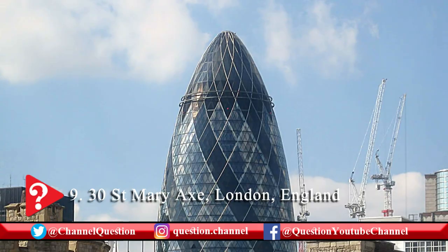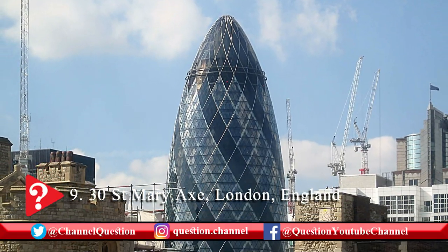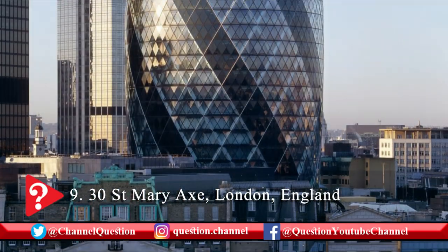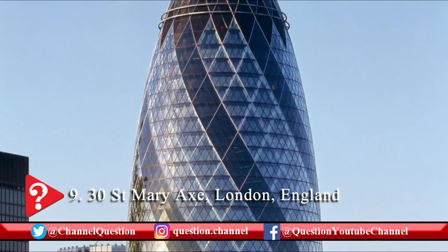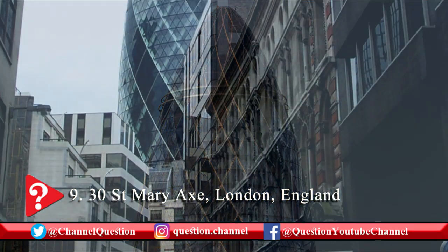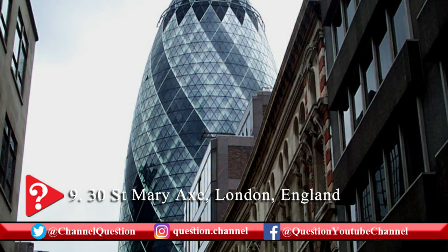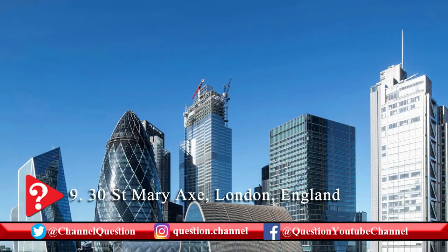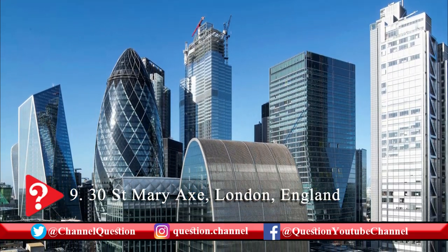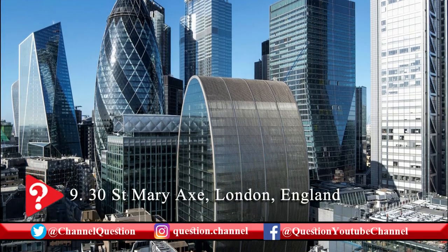30 St. Mary Axe is a popular landmark of London City. It is a 41-story curvilinear building with striking architecture. The building is also known as the Gherkin because of its distinctive curvilinear shape. It is also the first eco-friendly skyscraper in London. Its glassed structure with light wells provides natural ventilation.